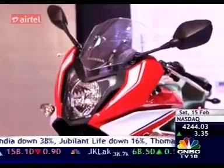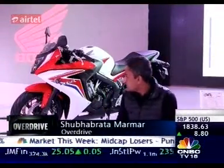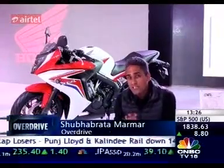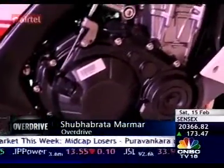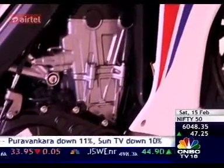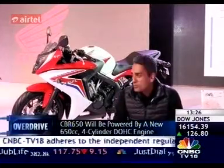The 650 is going to go into production in financial year 2016. The big deal about this is that not only is this Honda's first CKD project in India, but it has an inline 4 engine — a 650cc engine that makes about 90bhp. It's going to be a reasonably priced, fairly fast inline 4 motorcycle that you can buy, and I can tell you Indians love inline 4s.